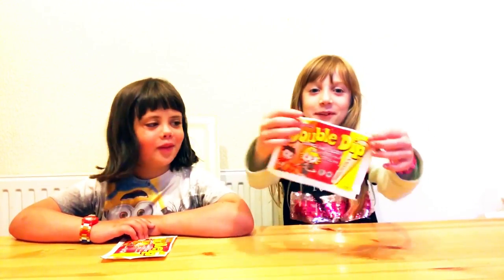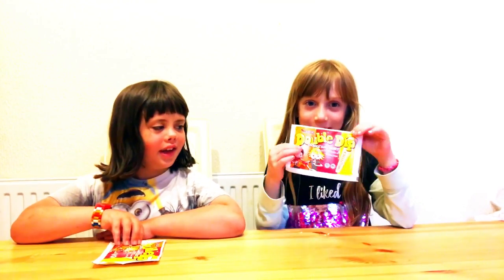Hi guys! I'm back with Emily's Toys and Challenges and today we got the double dip. We're back with Anna, my friend. Hello guys, and we're both gonna try double dip.